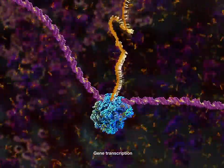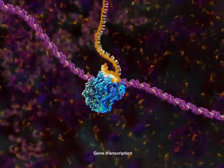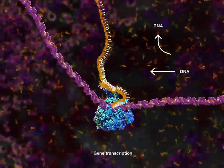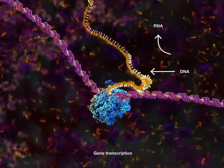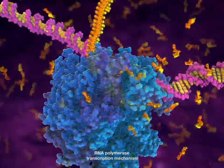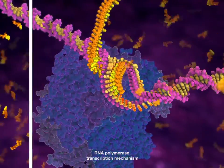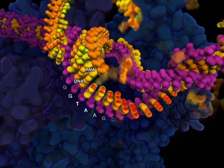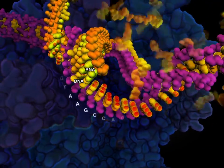Transcription is the first step of turning a gene into a protein, in which the genetic code is transcribed from DNA into RNA. The protein enzyme RNA polymerase transcribes the genetic code in DNA, letter by letter, into an RNA copy.